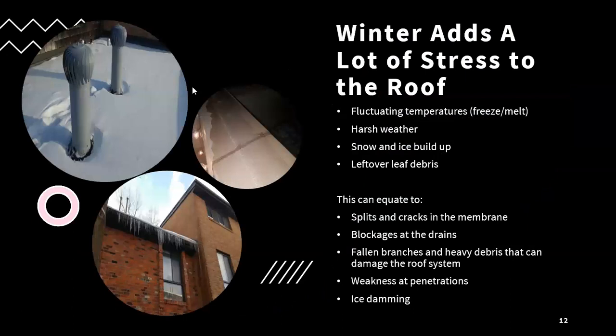Because of the climate here in southern Ontario, and the fact that we experience some form of winter for the better part of six months, this can add a lot of stress to the roof system. What we tend to see in that season is a number of fluctuating temperatures going from freezing cold to mild temperatures, which can cause the membrane to expand and contract, harsh weather and different storm systems, buildup of snow and ice, and leftover leaf debris from the fall — all of which can lead to splits and cracks in the membrane.